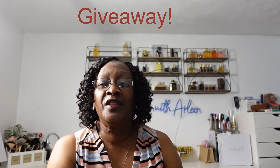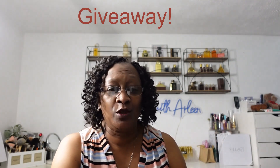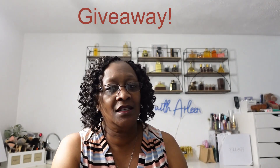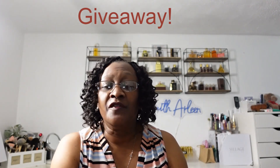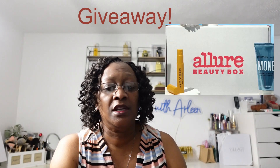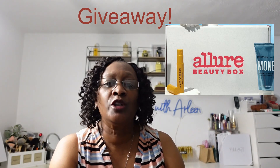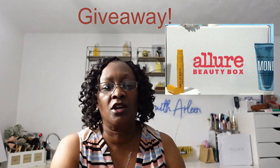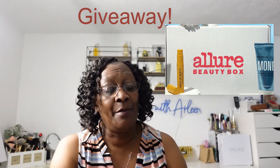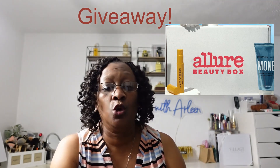I'm going to start with the Allure Beauty Box. That is one of my favorite subscriptions because it usually has amazing skincare items. If you're not familiar with Allure, you will get three full-size items and three deluxe sample sizes — larger than what you would see in another box that calls them minis. They also have a membership shop where you can shop for products you may have already purchased at a lower price.